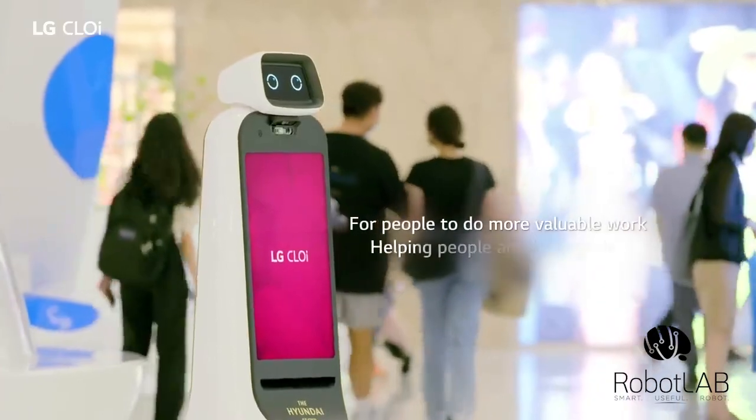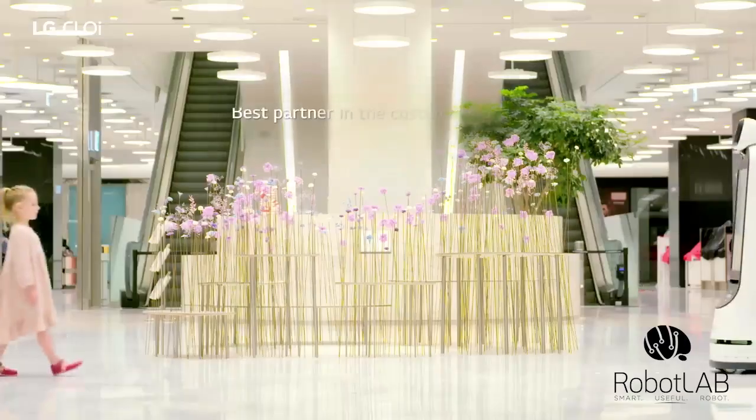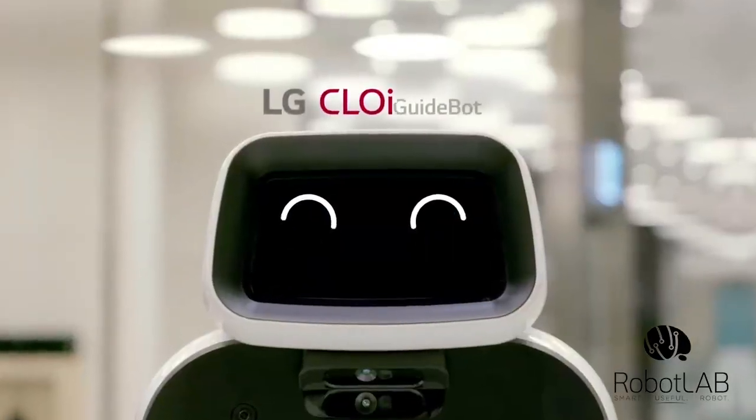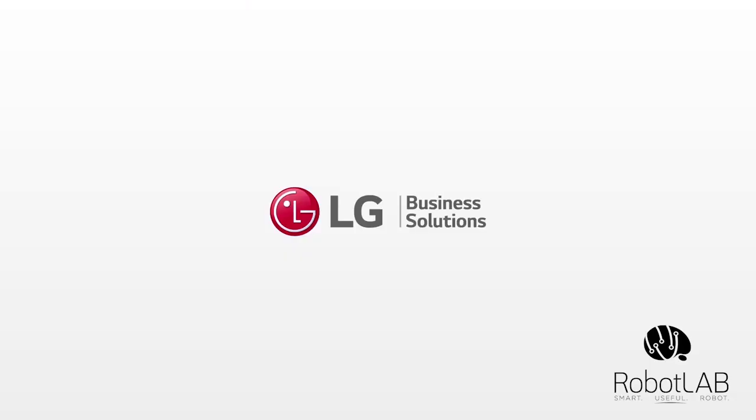For people to do more valuable work, helping people and being together. Best partner in the customer's place — LG Chloe GuideBot.